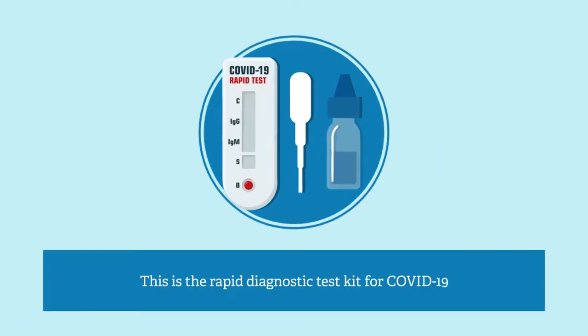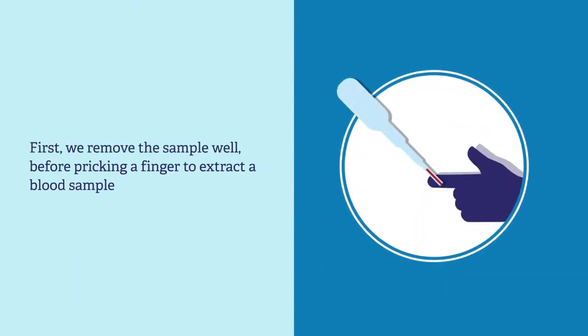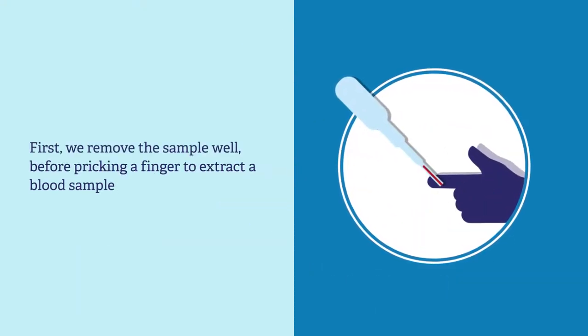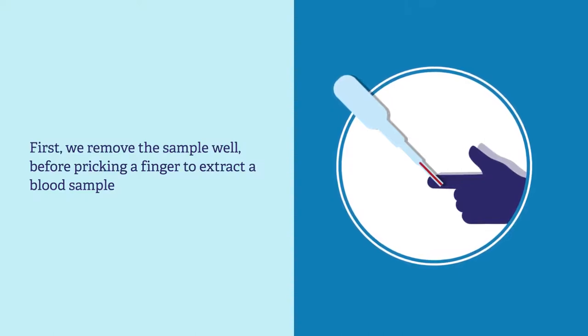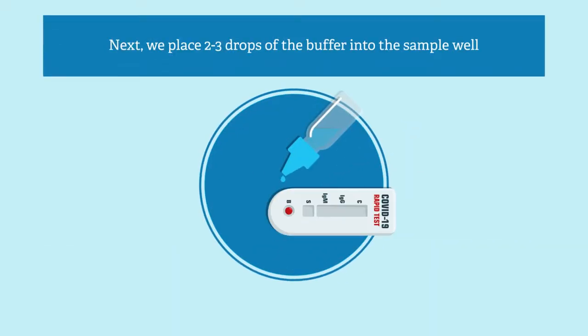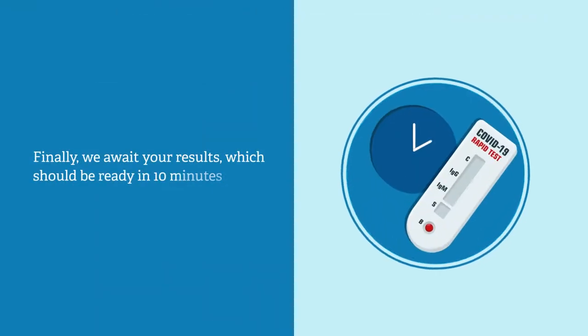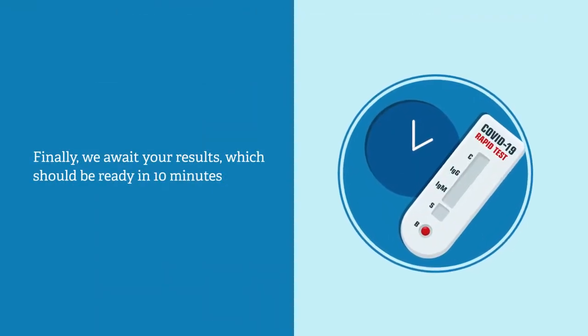This is the rapid diagnostic test kit for COVID-19. First, we remove the sample well before pricking a finger to extract a blood sample — we may need to collect a couple of drops. Then we add the blood droplets into the sample well. Next, we place two to three drops of the buffer into the sample well. Finally, we await your results, which should be ready in 10 minutes.